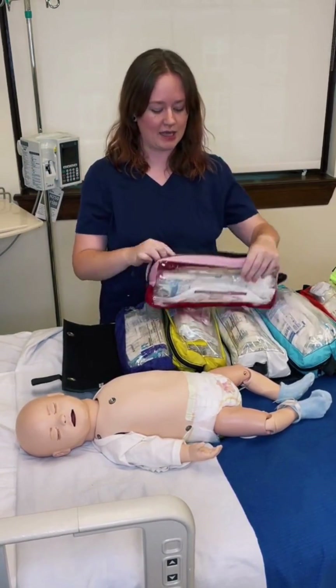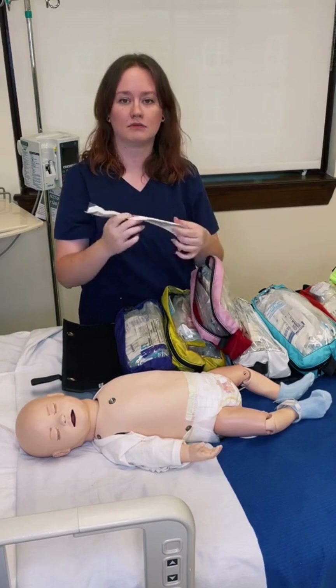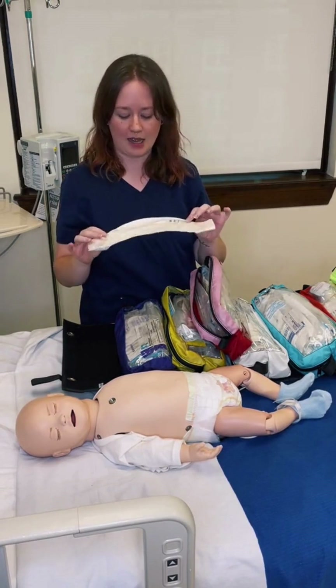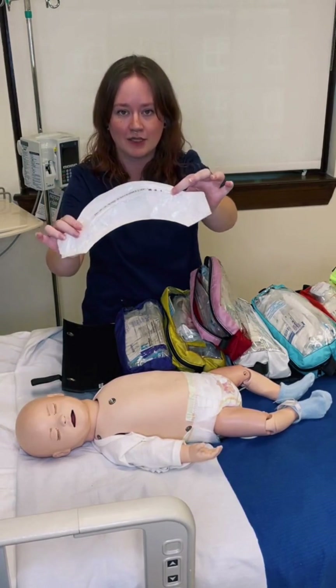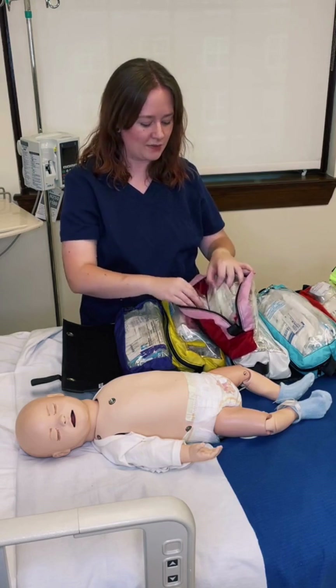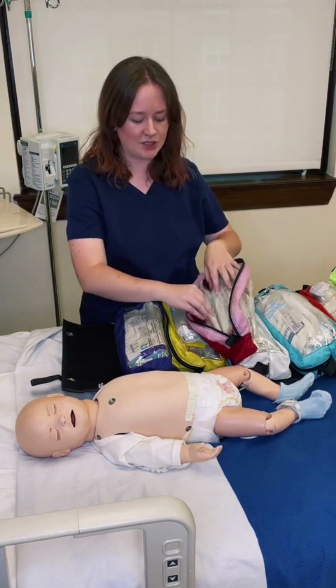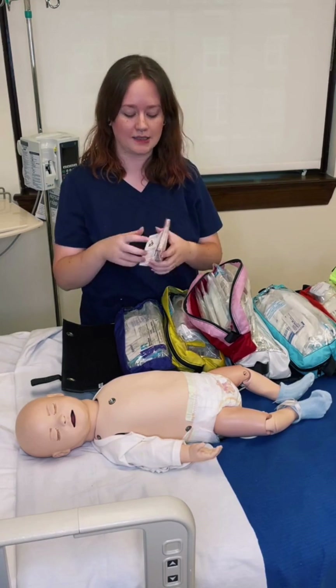I'm going to open that bag, and in it is going to be all the different equipment already selected out to the appropriate size. I have a very, very tiny ET tube, I have intubation equipment, I have IV equipment — very small IV catheters and the like — so that I make sure I'm using the correct sized equipment.